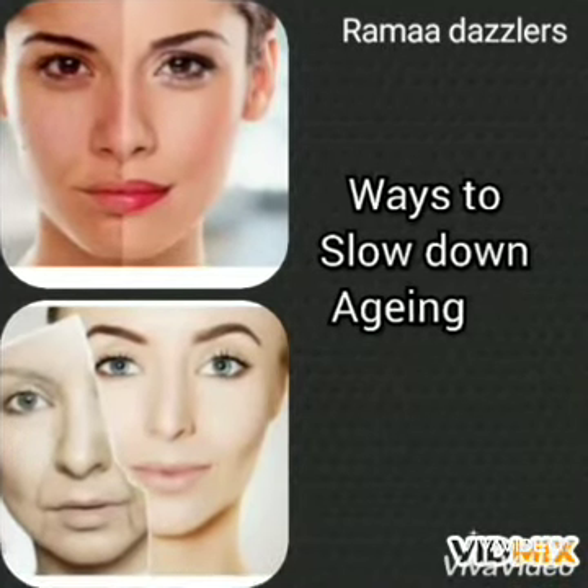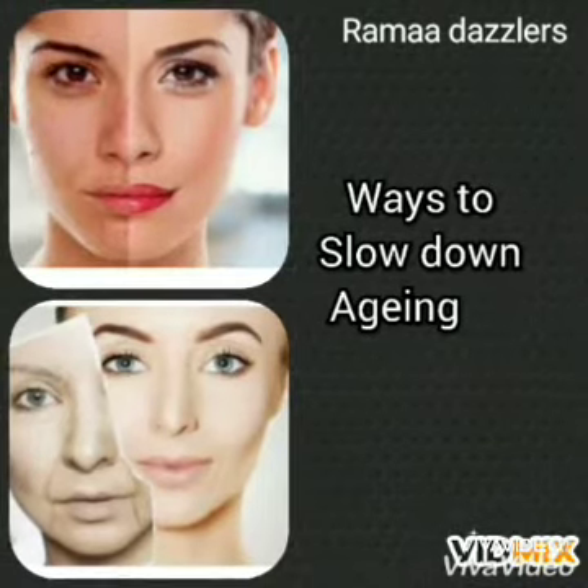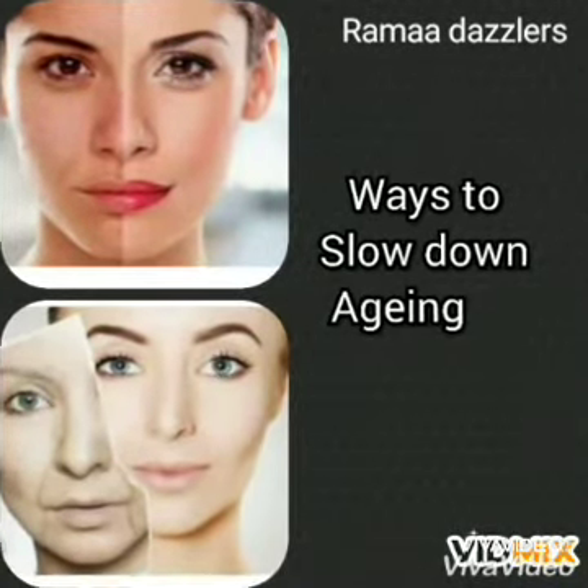Hi friends, this is Rama from Ramadajalos. In today's video, I wanted to share about the natural ways to slow down aging.